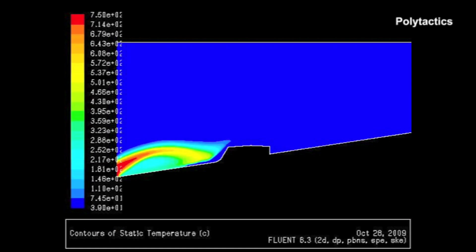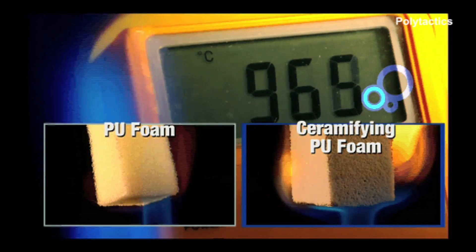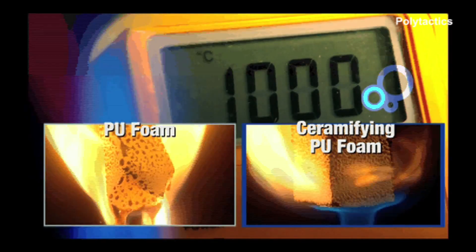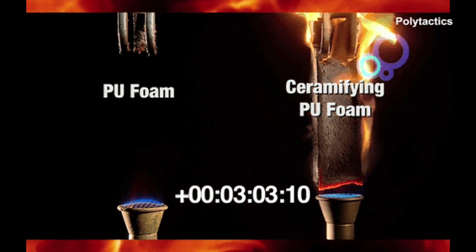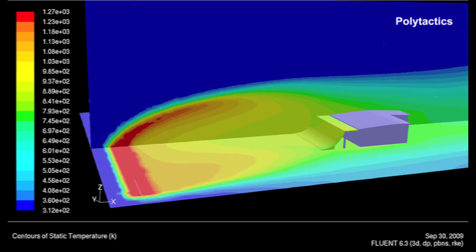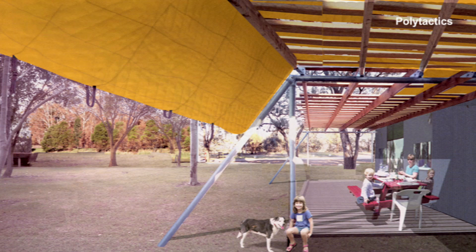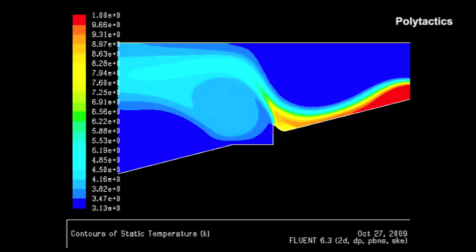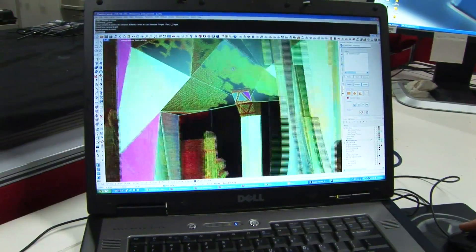Design at RMIT is also intensely practical. Materials scientist Professor David Mannering and his team collaborate with other RMIT architects and engineers. Together, the Polytactics team has developed a truly revolutionary solution to the tragedy of bushfire. They've created a polymer that when subject to intense heat changes into an insulating ceramic. Along with RMIT architects and manufacturing company Ceram Polymeric, the team has created a pergola shade cloth that shields houses from the vicious radiant heat of fires. It's a design solution that is unique to RMIT — it's the rubbing up against each other of these disciplinary areas that produces innovation and solutions to problems that aren't originally apparent.